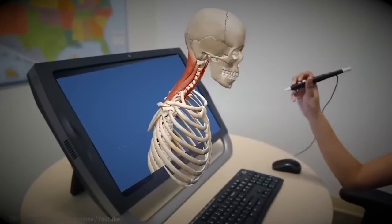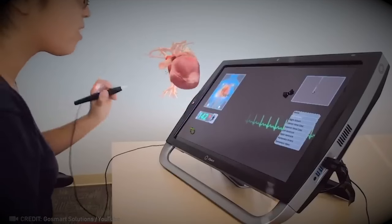Get ready to have your mind blown by the world's first virtual reality laptop. It's a game changer.